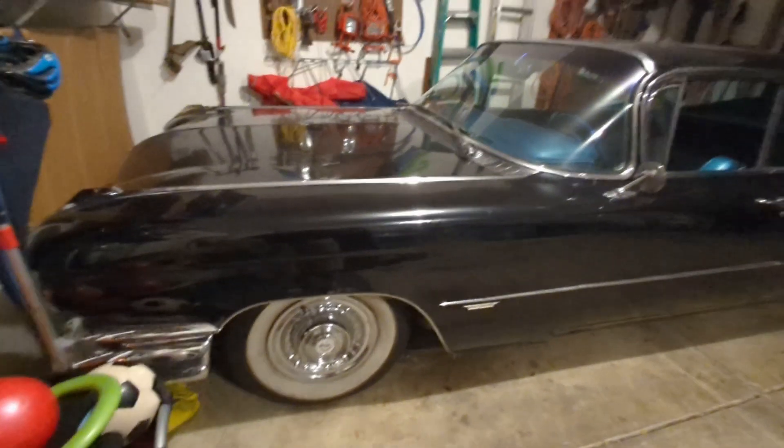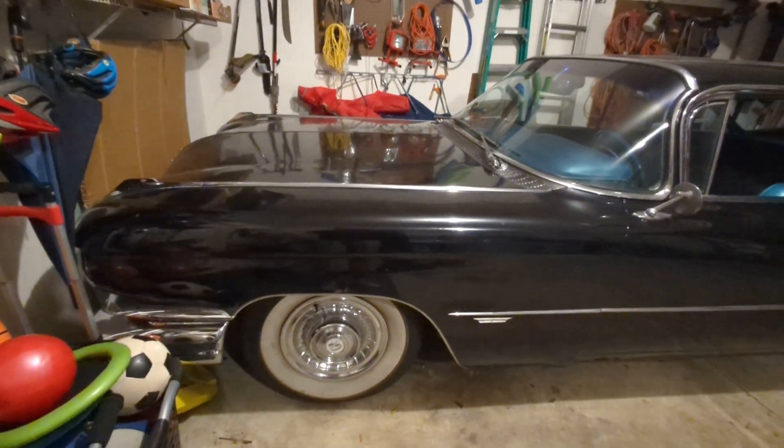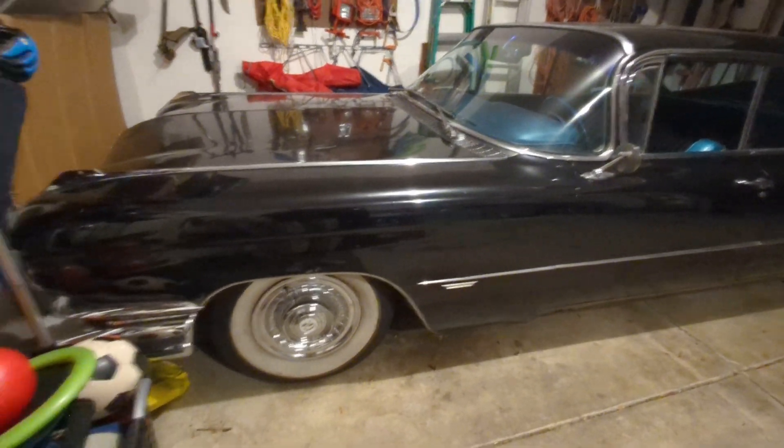The other fun thing was while he was there, he said, hey, your water pump is blown. So I had to go scrounge up a water pump.